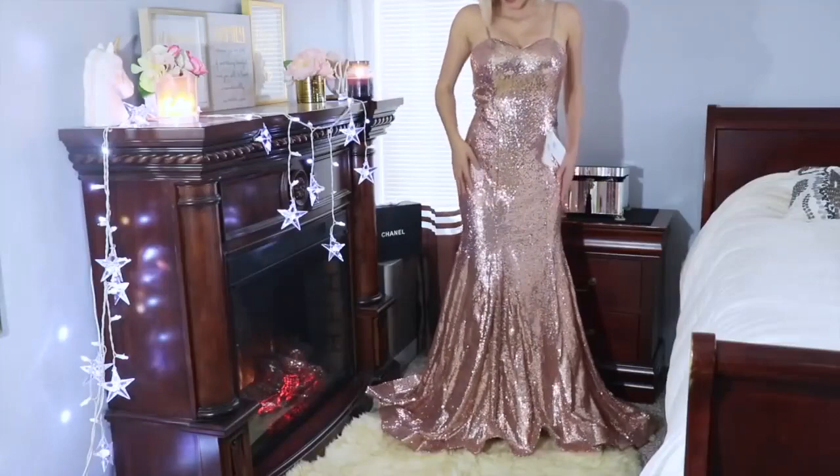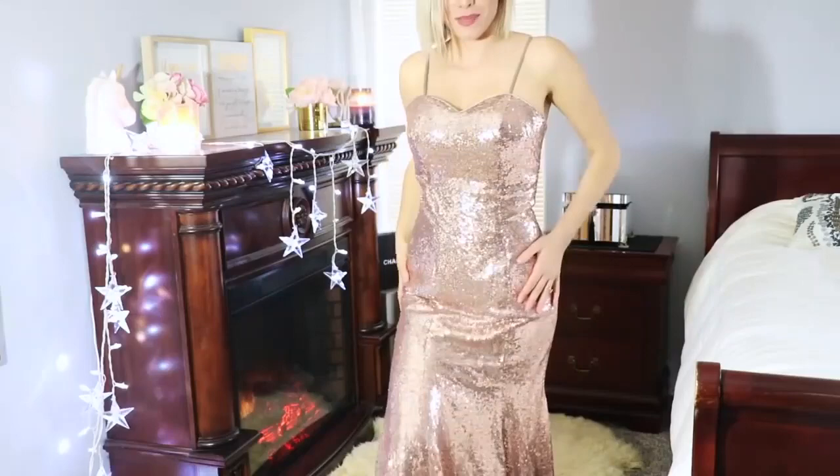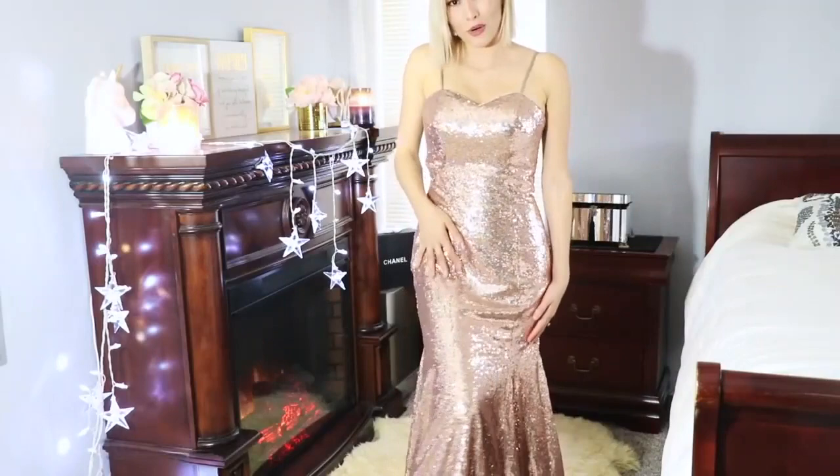Wow, this dress — it already speaks for itself. I feel so fancy with this dress. I love dresses like these, but this one definitely blew me away, especially the bottom — it's so beautiful and flared out. If you want to look like a golden goddess on your special day, I think this dress would be perfect for that. I am just stunned by this dress and how beautiful it glistens in the light.